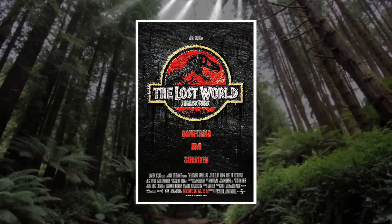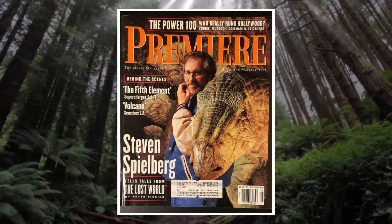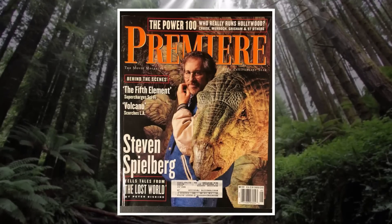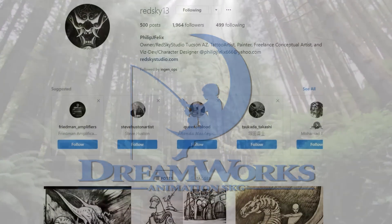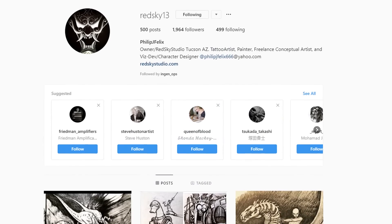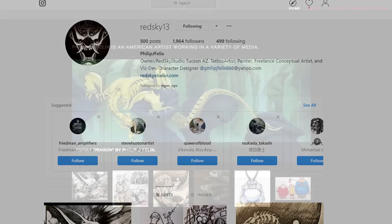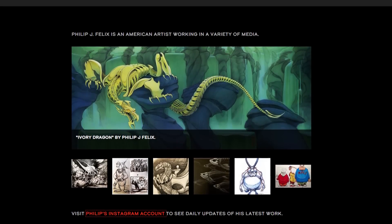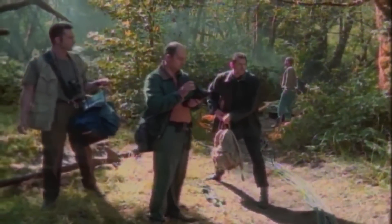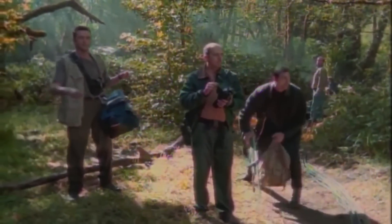Before we go any further, we need to go over the facts. Back during the development for The Lost World Jurassic Park, Steven Spielberg actually commissioned the creation of a new animated series himself, which was going to be created by DreamWorks. In the article from Jurassic Outpost, they go over some exclusive artwork that artist Philip J. Felix created for the project. He was also part of the story crafting process that would have gone into the animated series had it ever gotten off the ground. And to say that this show would have taken Jurassic into a wildly different direction than what we saw in The Lost World film is an absolute understatement.